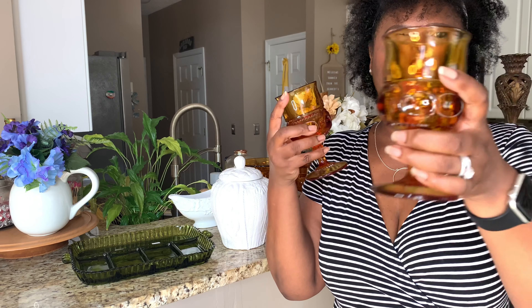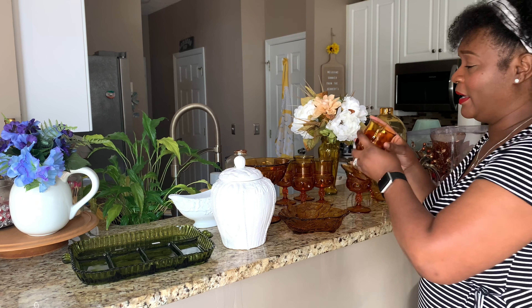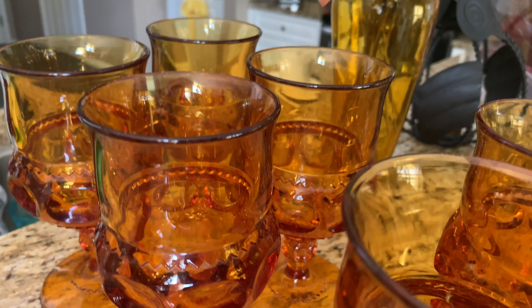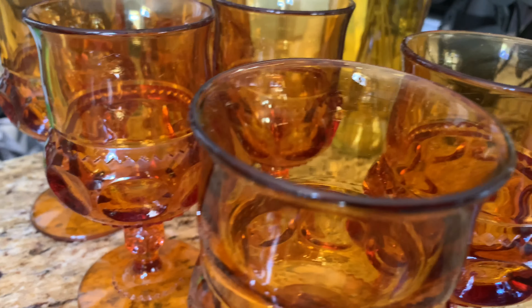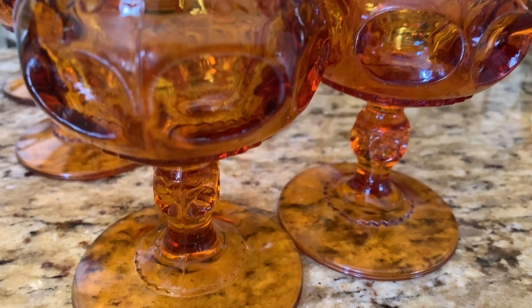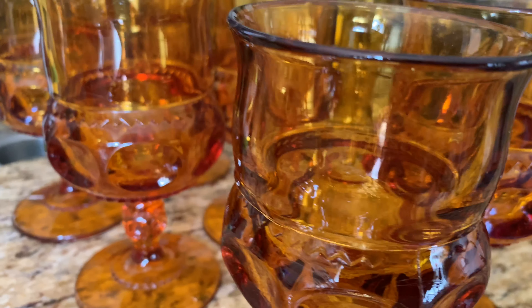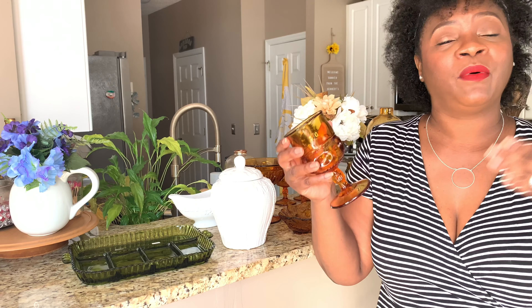The most exciting amber glass purchase was these glasses. I got them from my local thrift store — six of them, about 59 cents each. They were half off. There were eight but one had a chip, and I should have gotten the extra one as a replacement. When I went back they were gone, but I can't wait to do a tablescape with these.